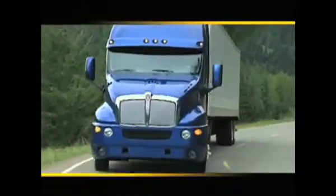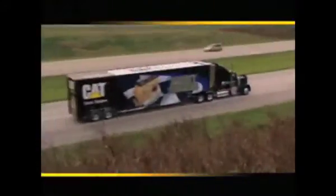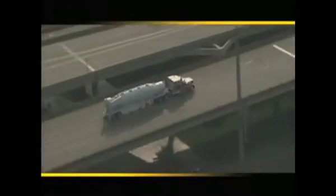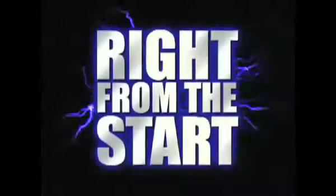Out on the highway, running a well-equipped rig is vital. But even the best engineered, most technologically advanced truck is not enough. To travel the road to success, you also have to drive right from the start.